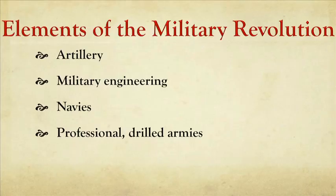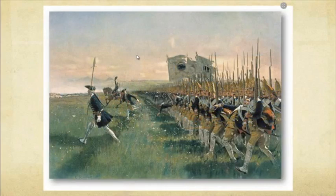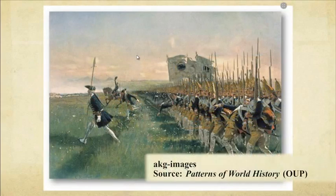Not just masses of charging horsemen or running soldiers — professional drilled armies. Professional means long service, well trained, experienced. Drilled, why? To use the guns more effectively, to use them in unison, in mass — in situations where some people are firing while some people are loading. To be able to do that under fire requires drill and training.